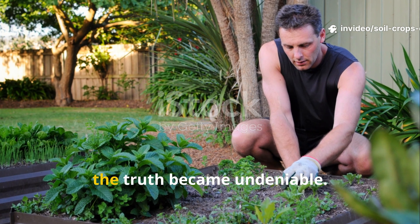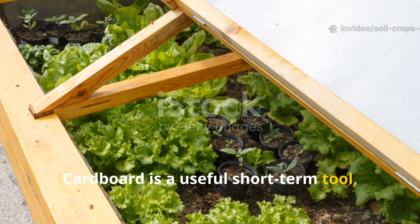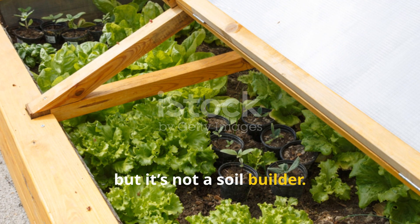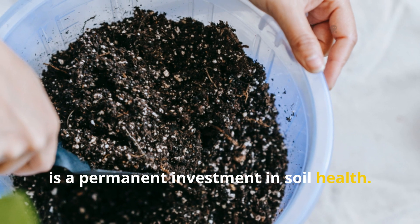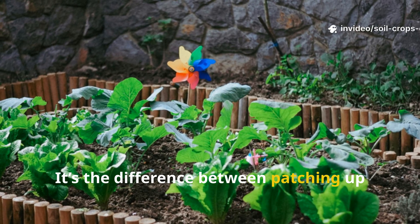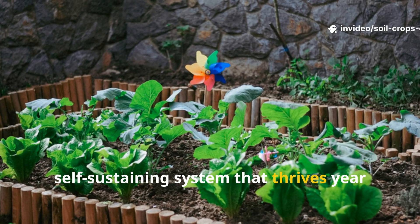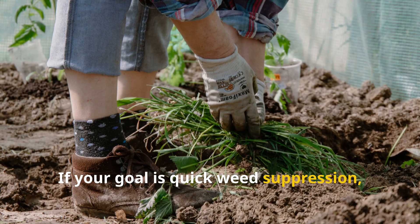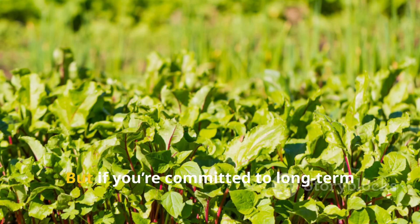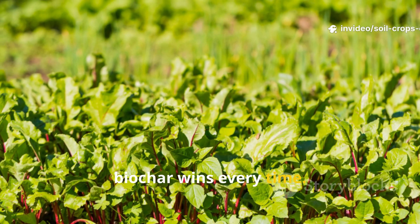After six months the truth became undeniable: cardboard is a useful short-term tool, but it's not a soil builder. Biochar is a permanent investment in soil health — it's the difference between patching up your garden for a season and building a self-sustaining system that thrives year after year. If your goal is quick weed suppression, cardboard has its place. But if you're committed to long-term fertility and resilience, biochar wins every time.